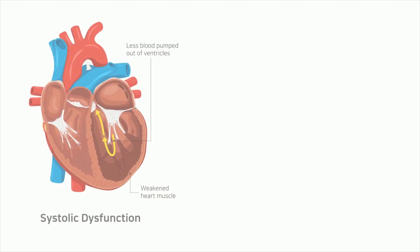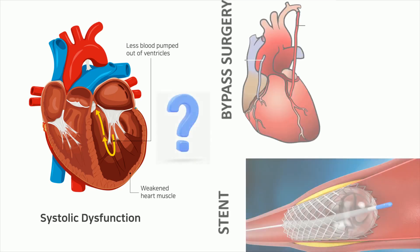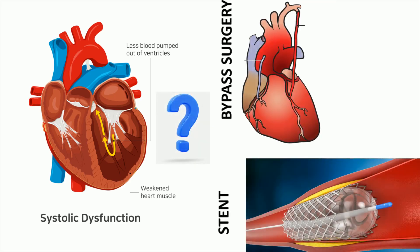Another indication for stress echo test is to assess viability in heart failure, called the viability test. This is done after a coronary angiogram test to know if opening the blockage has any value in improving the heart's condition. The presence of viability in heart failure indicates improvement with stent surgery or bypass surgery, and your doctor may perform either of them. Lack of viability means no use with bypass or stent surgery, so your doctor defers both options.